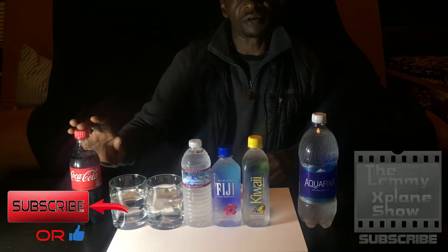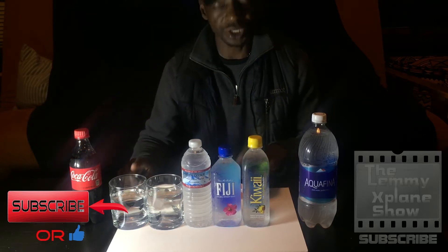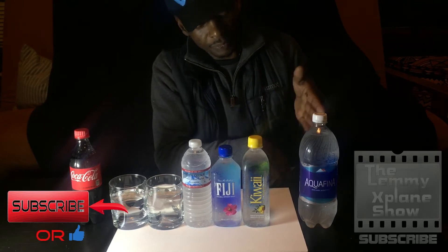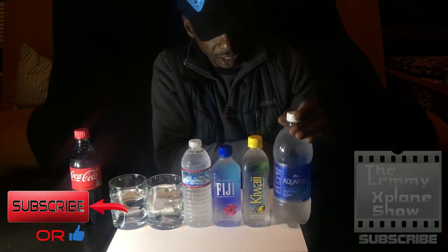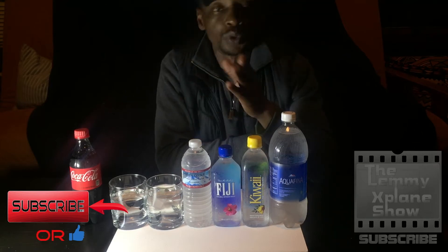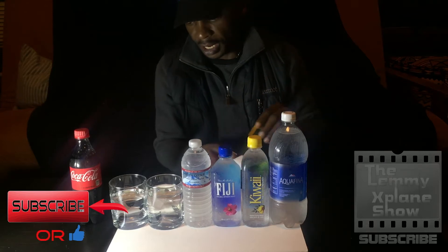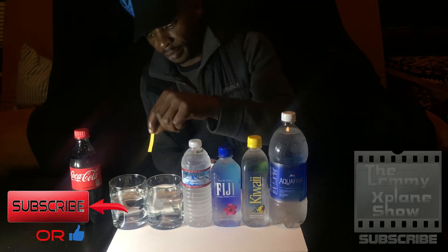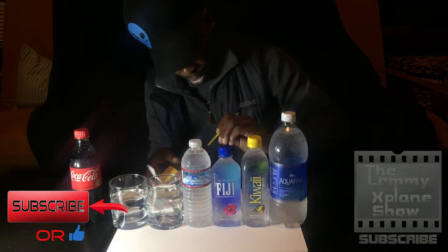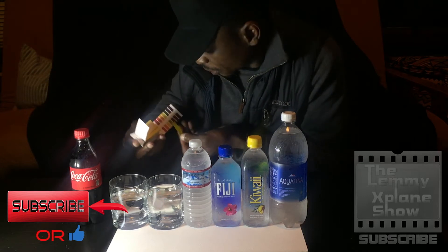The Coca-Cola will be a grand finale because I can't wait to see how acidic it is. Let's start with filtered tap water. Dipping the first strip in — taking it out — it's around eight, pretty alkaline, not too bad.